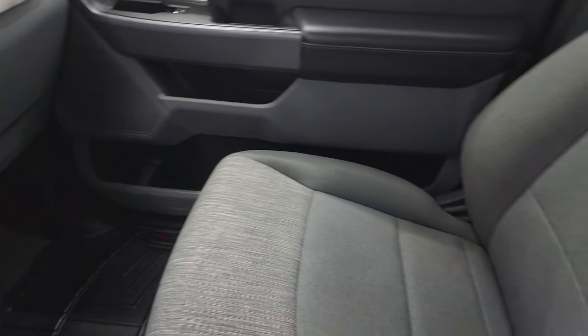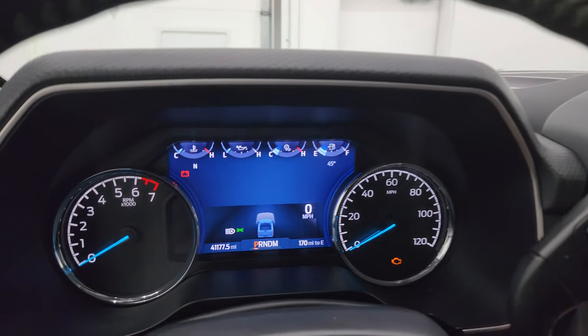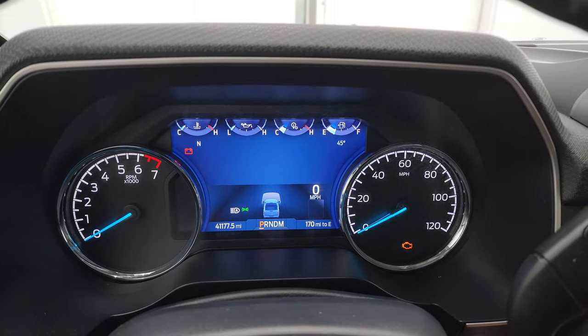Passenger side floor mat and seat are in excellent condition — no rips or tears. The headliner is in very nice condition on this truck as well and you do get map lights up there. Let's start it up and take a look under the hood and check out all those LED lights in the front.